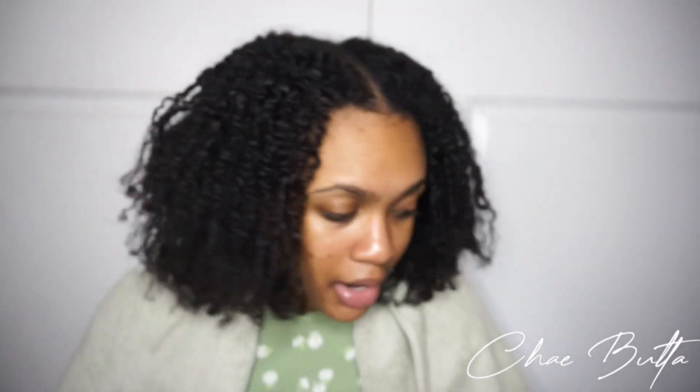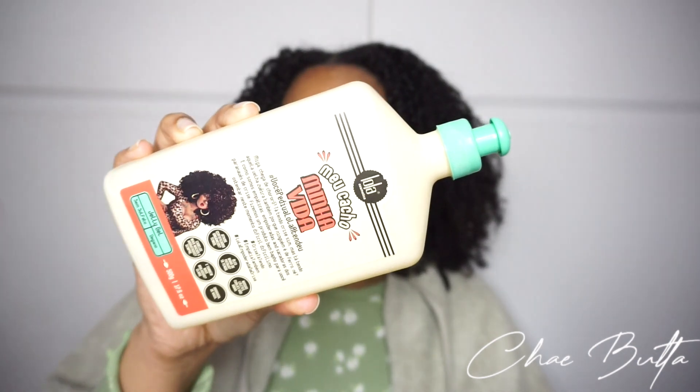This last product is from a completely different brand — Lola Cosmetics. It's called My Curl My Life, and it's a jelly gel. It's also vegan and doesn't have any sulfates. I already have a curl activator and a curl definer and I'm doing a dry wash and go, so I'm not sure if I'll need the gel. But if I feel like I need a little more definition, I'll put the gel on top.